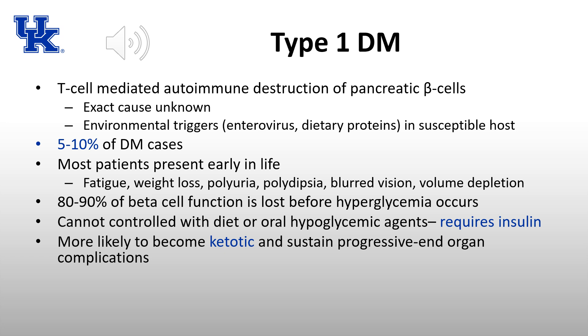Although we typically think of type 1 as a pediatric condition, people can present later in life. These patients present with fatigue, weight loss, polyuria, and polydipsia — frequently urinating and unable to drink enough water. They can have blurred vision from hyperglycemia and are intravascularly depleted due to osmotic diuresis from glucose spilling into the urine. Hyperglycemia does not appear until 80 to 90% of beta cell function is lost.